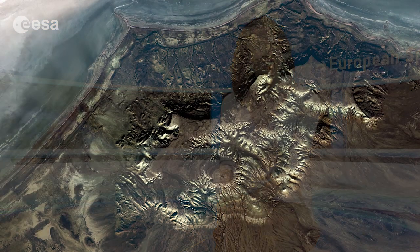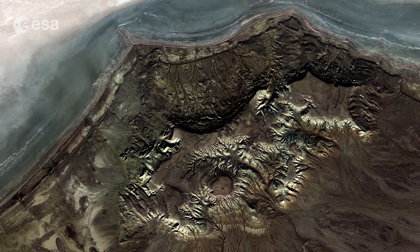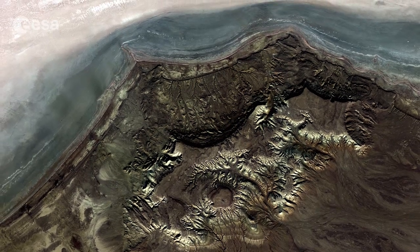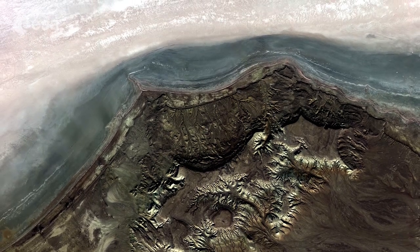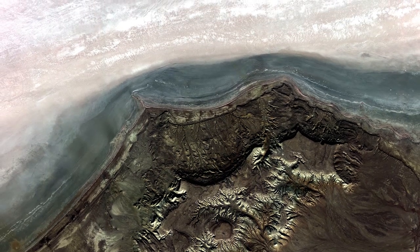Hi, I'm Kelsea Brennan-Wessels and you are watching Earth from Space on the European Space Agency Web TV. This satellite image was acquired over the edge of a salt marsh near the Northeast Caspian Sea in southwestern Kazakhstan. Although we cannot see it here, the Caspian Sea is the largest inland body of water by surface area. The northern part of the sea near to where this image was acquired is very shallow and salty.